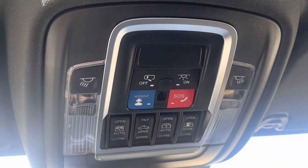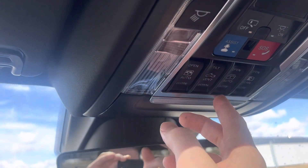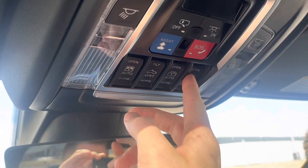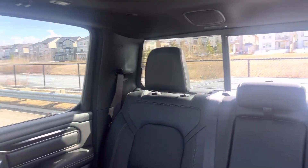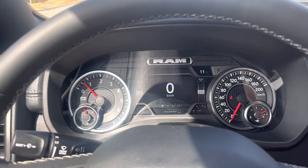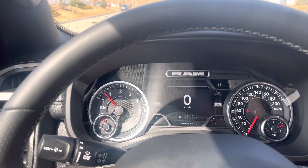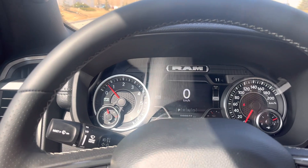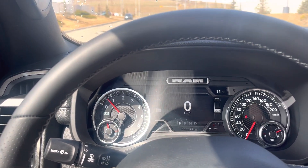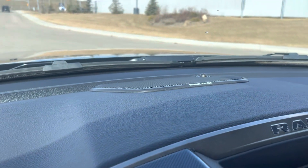Up top you have your sunroof controls and shade, so you can close the shade just by the touch of a button. You have your rear sliding window you can open up in the back. There are your garage door controls. Down in the cluster you can customize it — on the right you have your range to empty, but you can change that to show your gear, current fuel consumption, things like that.